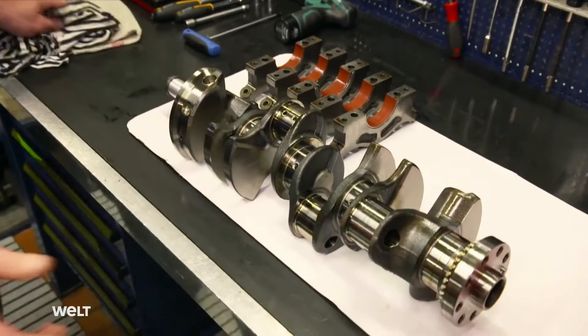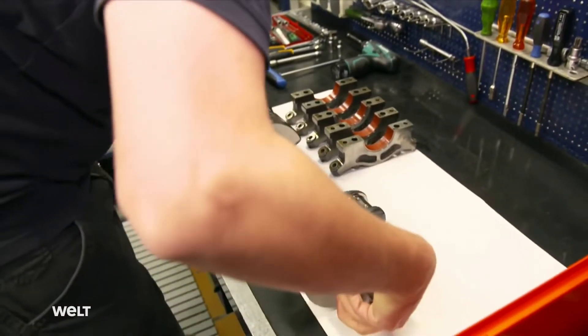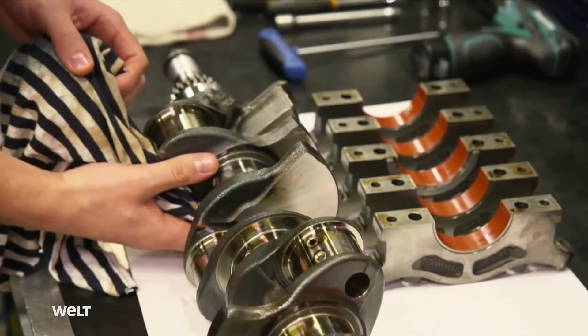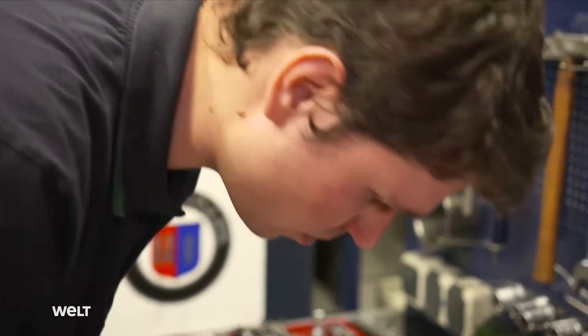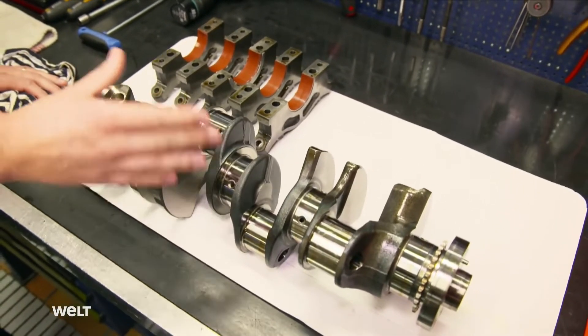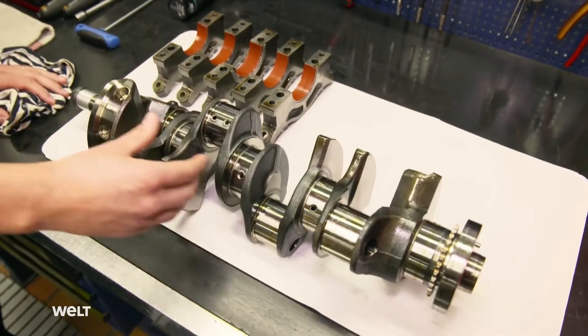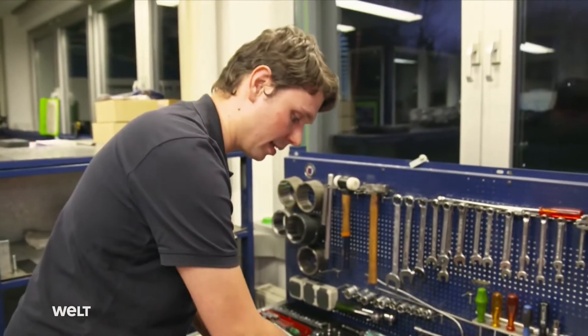Finally, the five-bearing crankshaft is also removed from the engine block. Not only is it the most important power transmission element in every gasoline and diesel engine, but it's also part of the Alpina logo. You can find no signs of wear whatsoever here; all pressures, all temperatures, all running conditions during the endurance run were actually really optimal.